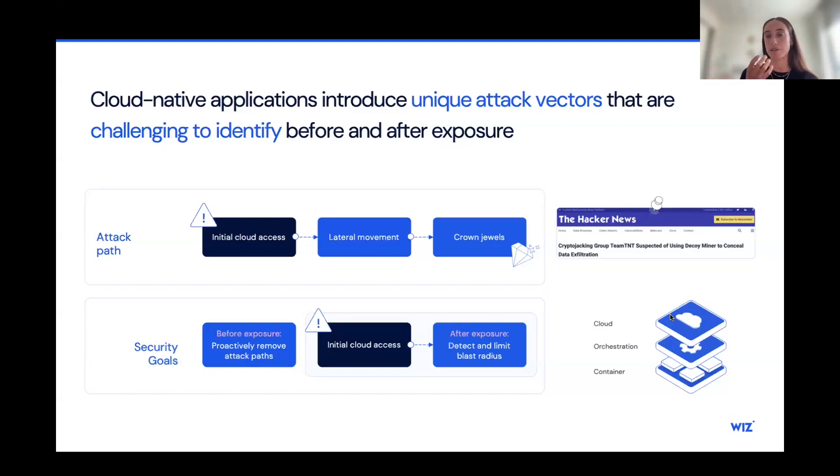That's why it's important for security teams to detect those attack paths — a combination of initial access and lateral movement that can lead to the crown jewels. As a security team, our goal is to proactively remove those attack paths before they're exploited. We want to detect them, prioritize which ones are most critical, and tell our team to focus on those first rather than wasting time on, say, a vulnerability on a machine that's not exposed. And if we weren't able to remove every attack path, we want to detect threats and limit the blast radius.